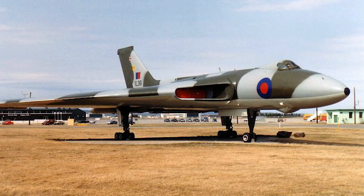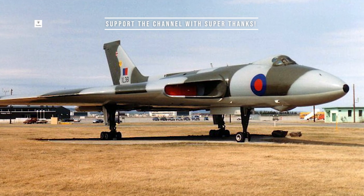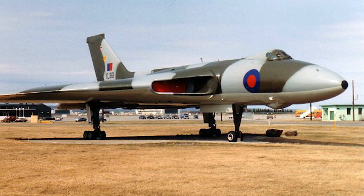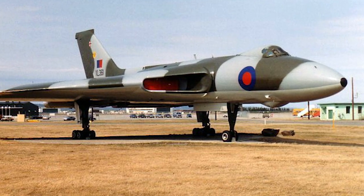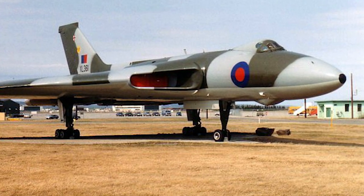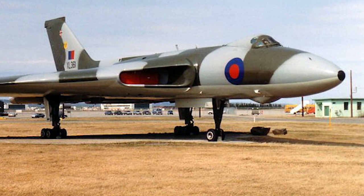Avro was one of the companies that submitted technical brochures to this specification. In April 1947, Avro began working on the Avro-698. Avro did not think a conventional design would be able to satisfy the specification, and decided a delta-wing configuration would be suitable for their bomber. This would make the aircraft much lighter. The delta-wing would also increase stability, and a tail would not be necessary for the design.